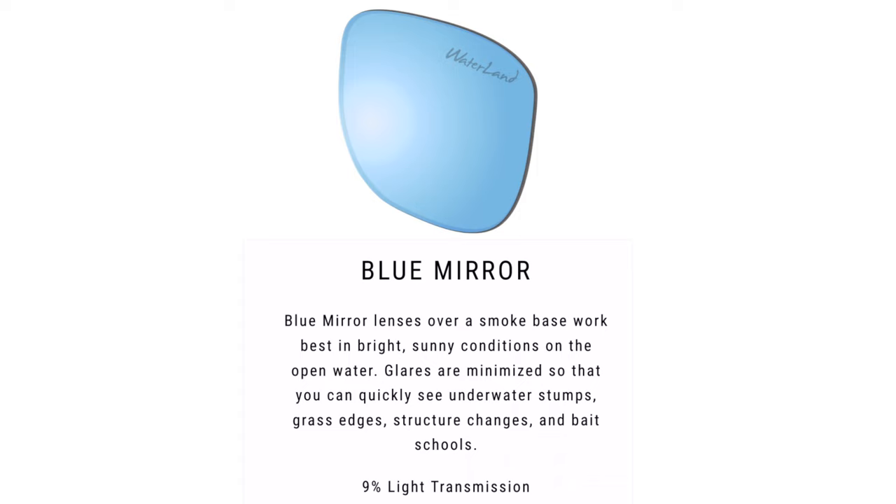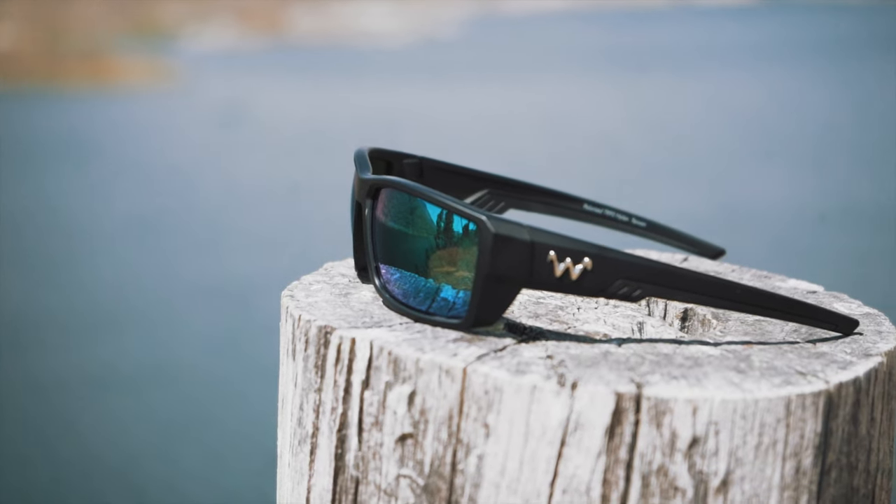The blue mirror lenses are over a smoke base and work best in bright sunny conditions on open water. Glare is minimized so you can quickly see underwater stumps, grass edges, structure changes, and bait schools. They all have different purposes. If you can only afford one lens color, I'd go with the green mirror lenses — I feel like they work best in all situations. They're a high contrast lens, so if you see different shades of things in the water, it's going to show you the contrast between them so each one stands out independently.